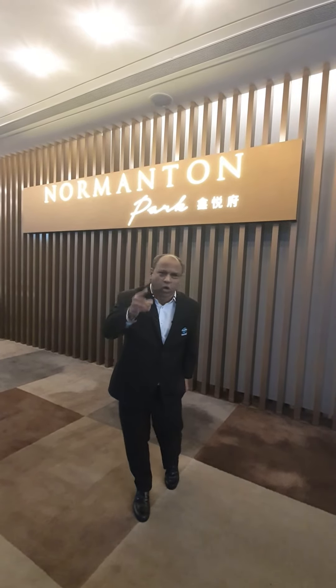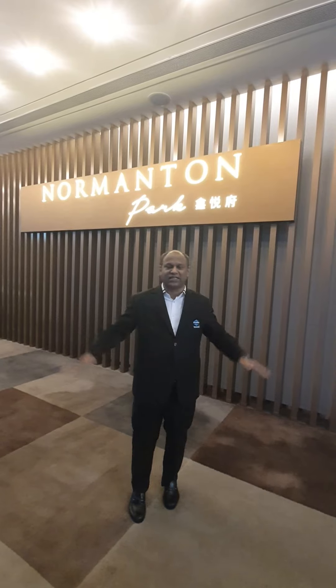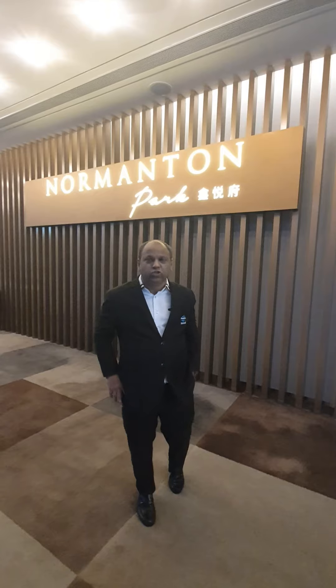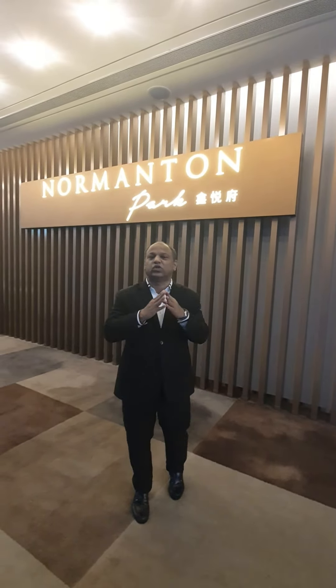In this area at Clementi, we don't have small units. Normanton Park provides a huge opportunity for yourselves, your loved ones, and all our customers — don't miss this opportunity. I want you to have a good start for 2021. All of us are excited, and once you start it right, the whole of 2021 is just going to be an amazing journey for you. All the best — don't forget, Normanton Park.